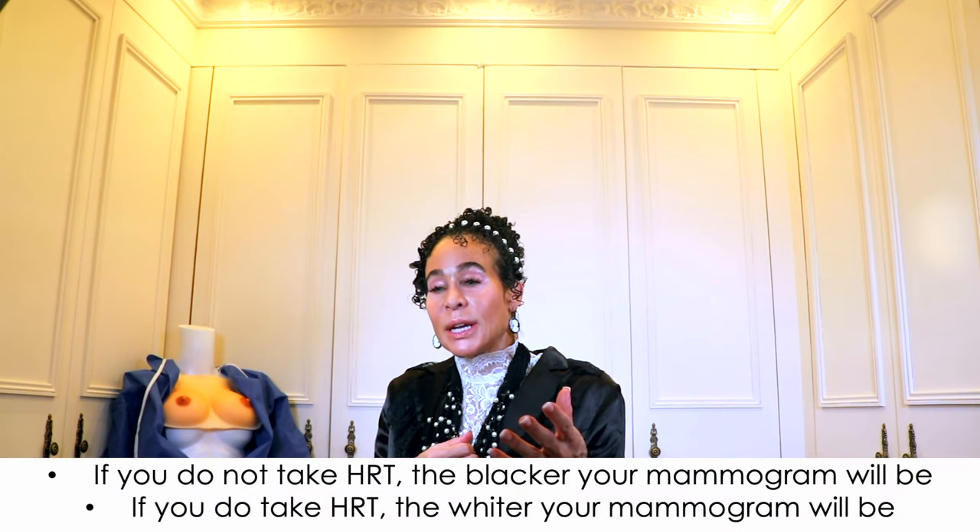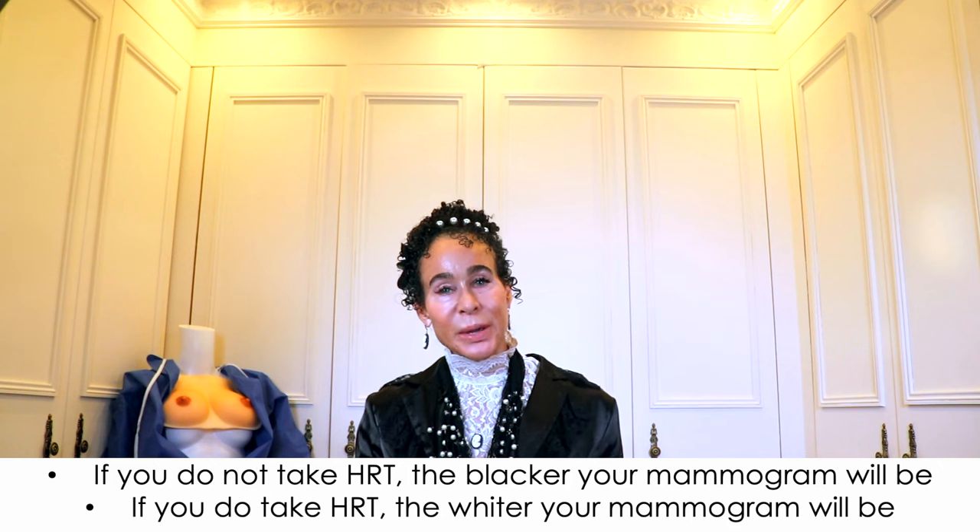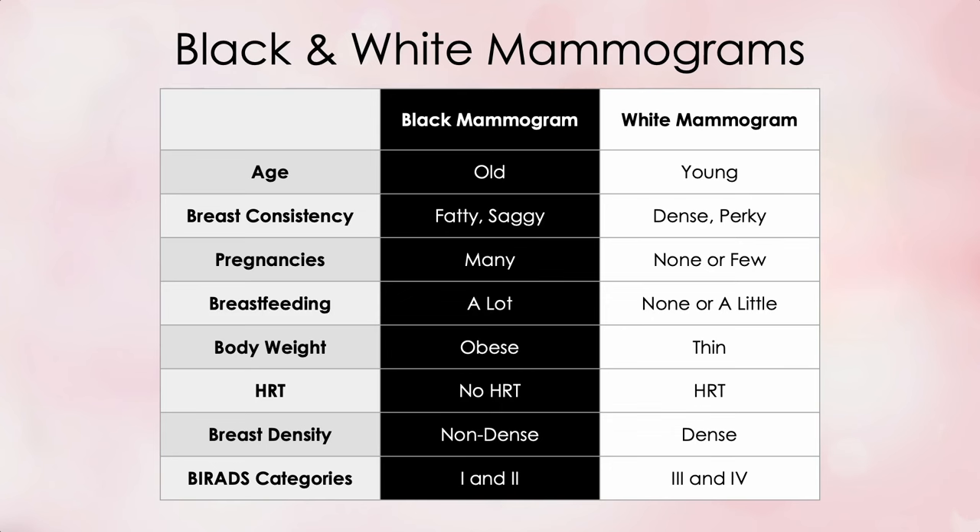If you do not take HRT, the blacker your mammogram will be. If you do take HRT, the whiter your mammogram will be. So mammograms really are a matter of black and white — every parameter makes your mammogram either more black or more white. A simple chart depicts the factors determining black versus white mammogram: the particulars resulting in a black mammogram in one column, and those resulting in a white mammogram in another column.